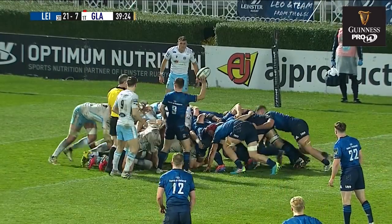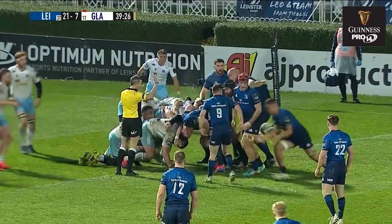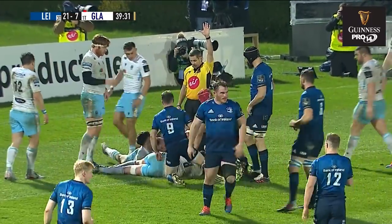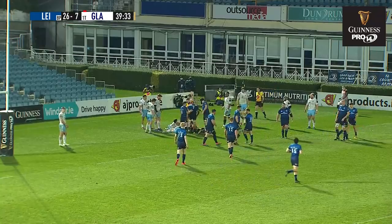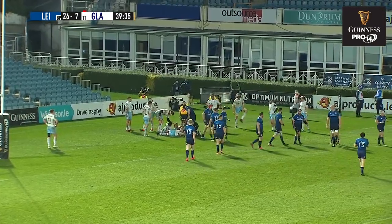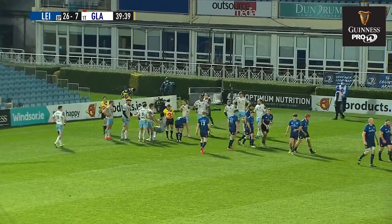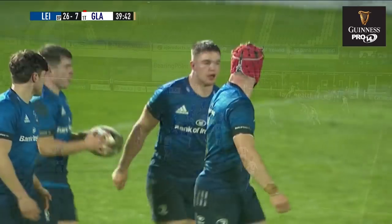But it'll be infuriating for the Glasgow management that they have allowed themselves to get 21-7 down. Scott Penney's off here seeking a second try — he is virtually unstoppable from that kind of range. He's got those big legs, quad muscles, low centre of gravity — so, so strong.